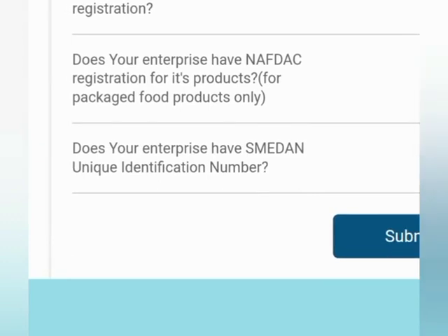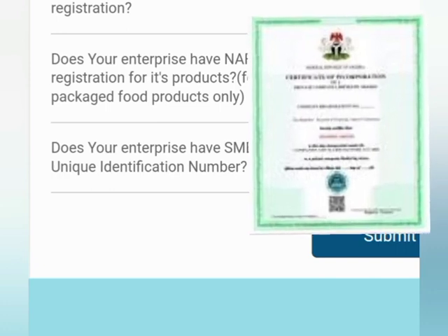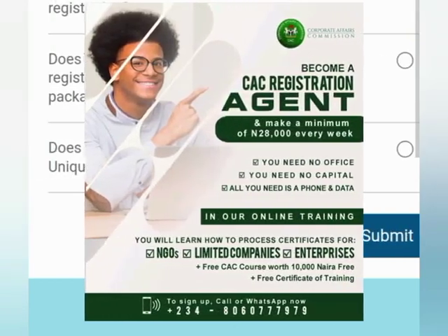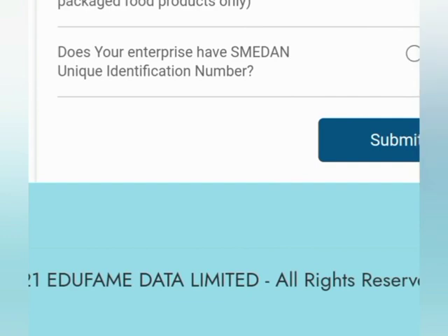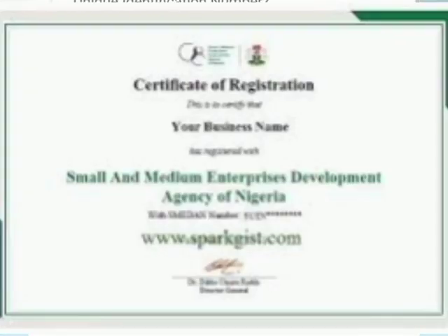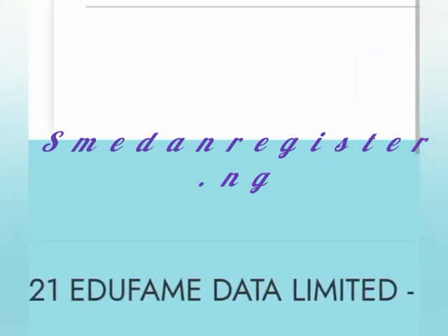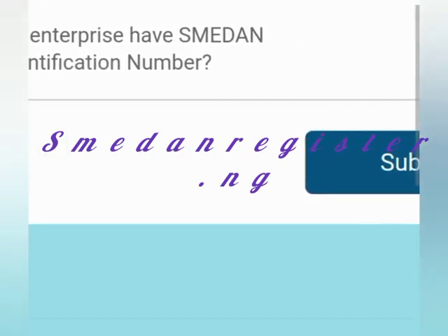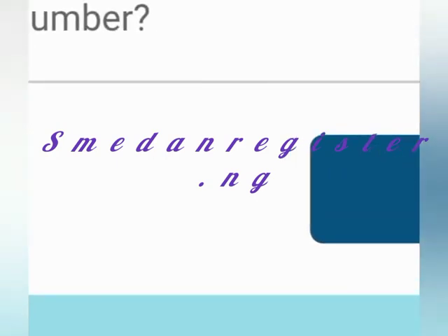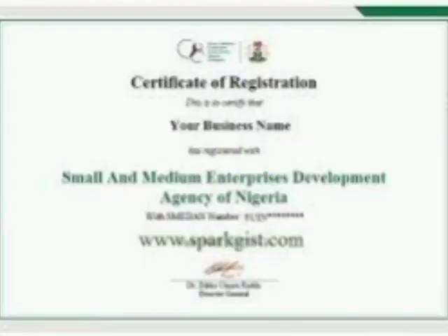The next question asks: does your enterprise have CAC registration? You must have a CAC certificate — your business must be registered. The next question asks: does your enterprise have NAFDAC registration for its product? If it does, you say yes. Does your enterprise have a SMEDAN unique identification number? This is free — just go to smedanregister.ng. SMEDAN is spelled S-M-E-D-A-N. You can process the certificate and get it in less than three minutes.